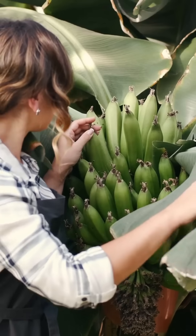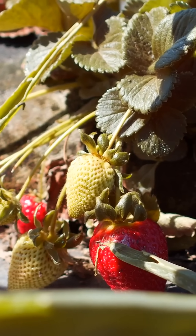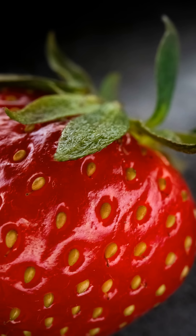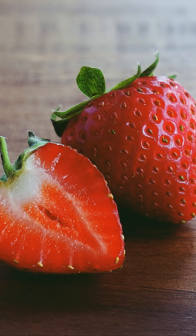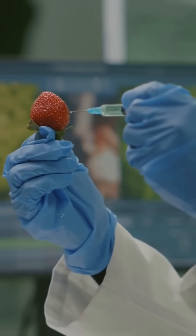Biologically, they follow the berry blueprint. So, banana? Certified botanical berry. Strawberries? Not even close. The seeds are on the outside — already a deal breaker. And the red flesh doesn't form from the ovary; it forms from the receptacle, the base of the flower. So it's what's called an aggregate accessory fruit. Basically, a botanical technicality.